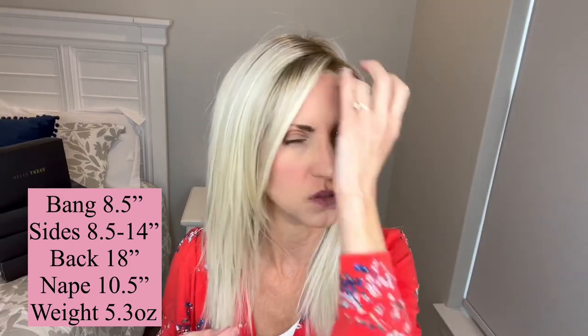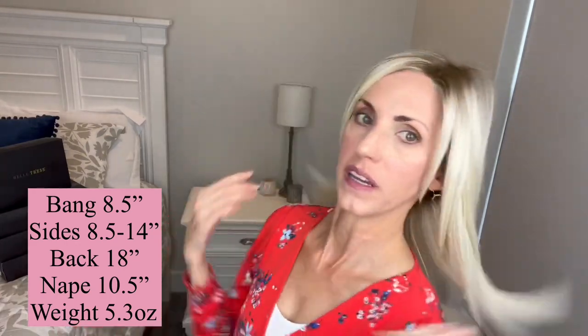The layers taper into the other layers, which is really pretty — I like the way it just lays around the face. On the side she has the eight and a half inch layer up to 14 inch layers. The back is 18 inches, which is where she gets her name of course.